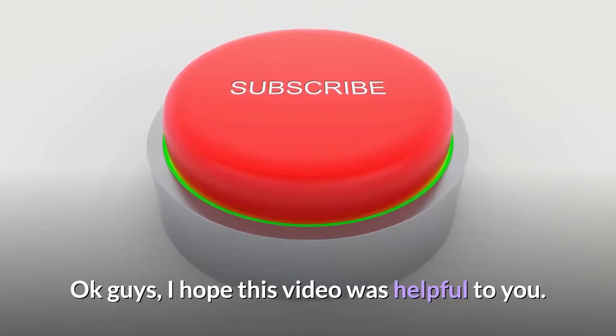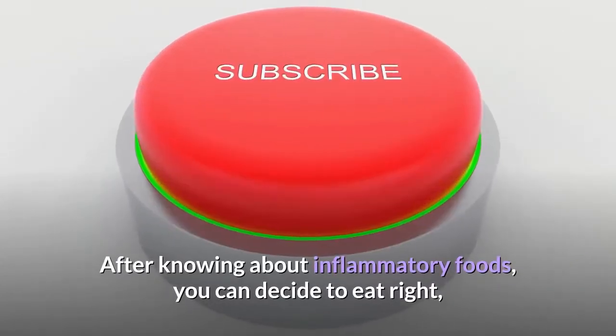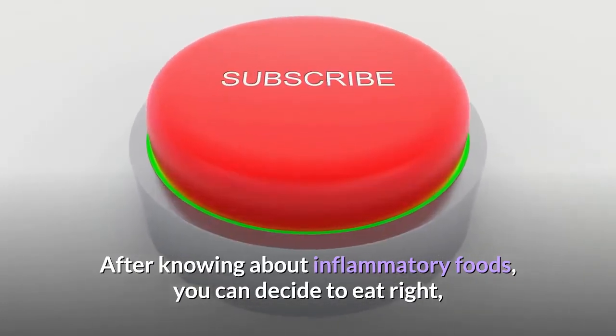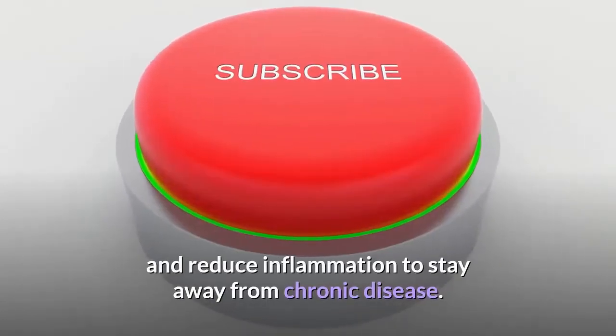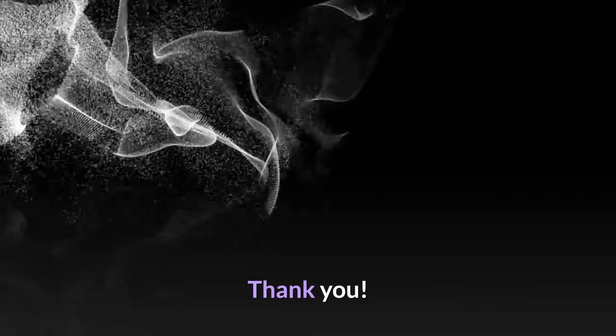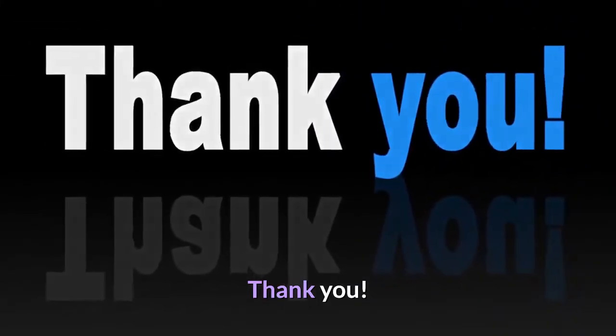I hope this video was helpful. After knowing about inflammatory foods, you can decide what to eat and what not to eat, reduce inflammation, and stay away from chronic diseases. Please subscribe to my channel, like this video, and share it. Thank you.